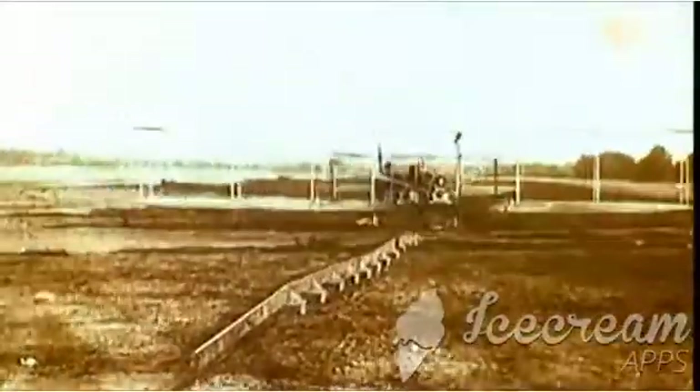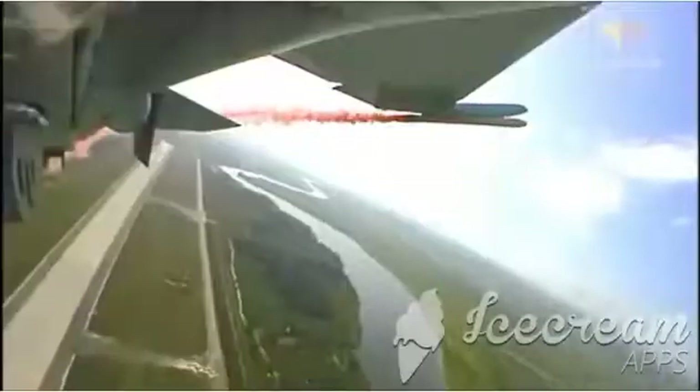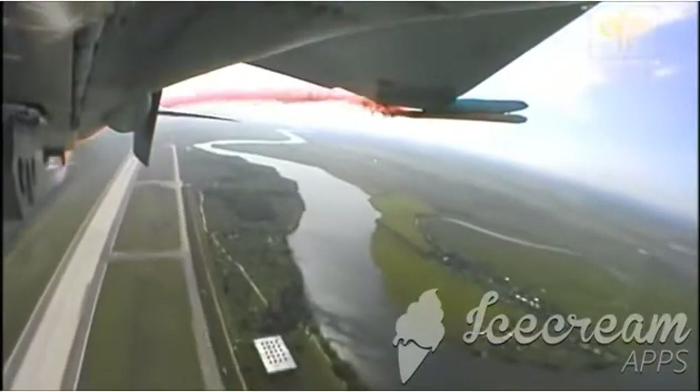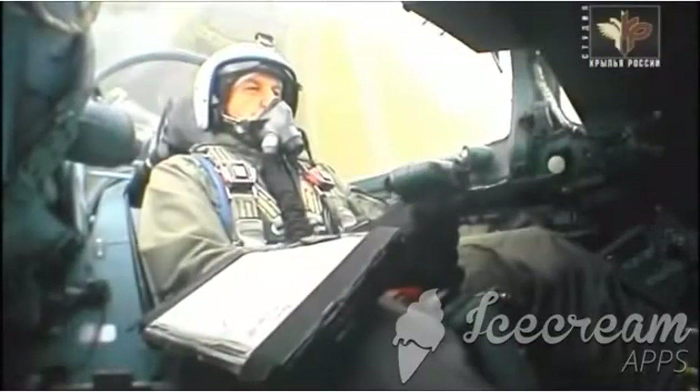The subsequent airplanes were designed to be stable so that the pilot wouldn't have to care about this process. But here we again returned to the idea of instability, where automatics, the control system, hydraulic drives, and hydraulic systems give a pilot better control over the unstable aircraft. This system, which helps to control an aircraft, is called a fly-by-wire system.